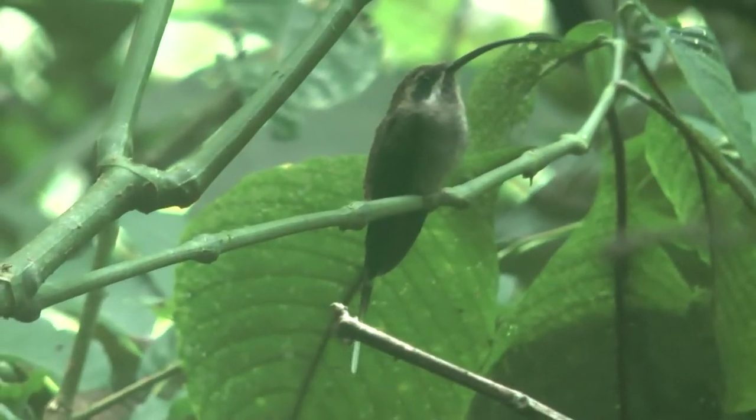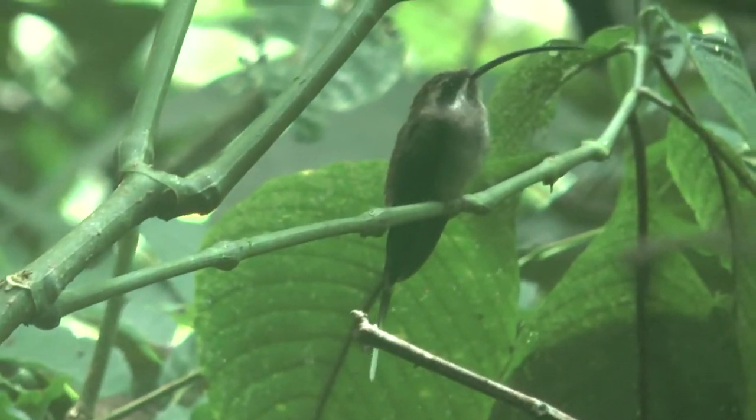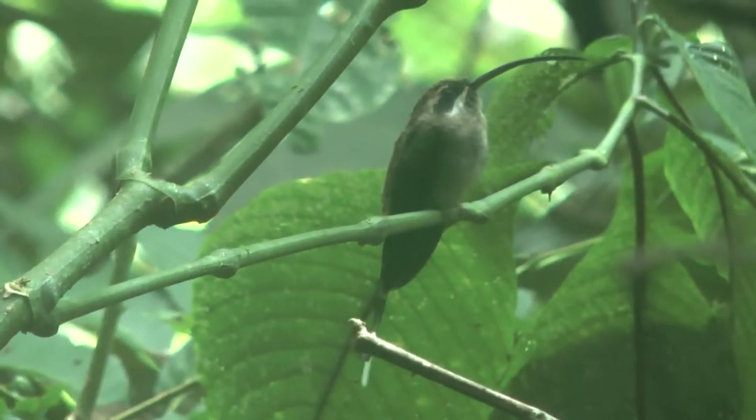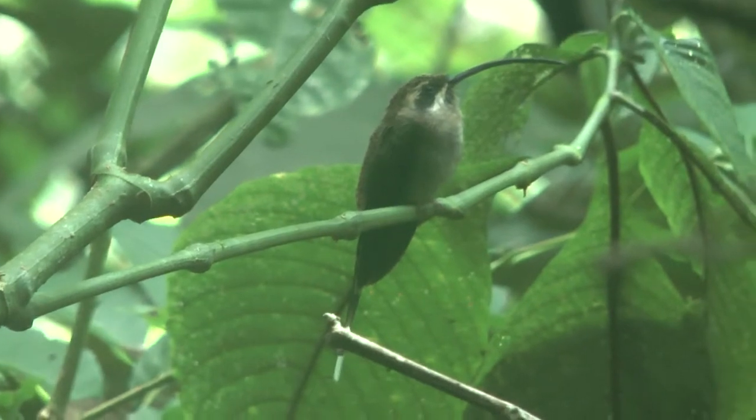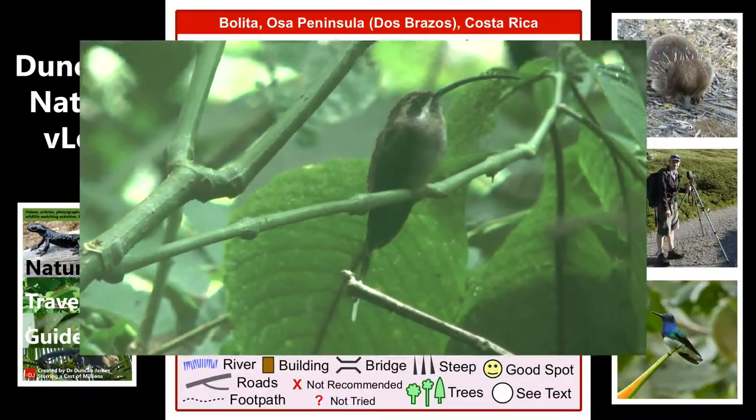And here it is perched afterwards. I've heard some crazy statistics about how hummingbirds have to feed every two minutes and stuff like that. I think they must be a bit of an old wives' tale, because sometimes they sit around for ages.